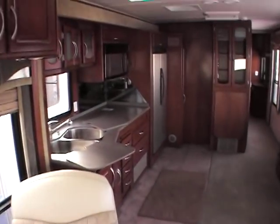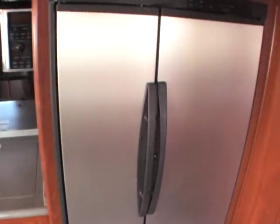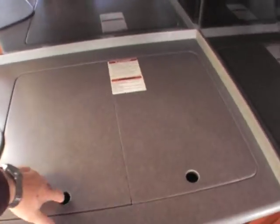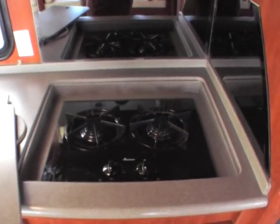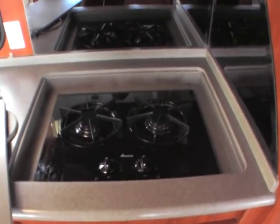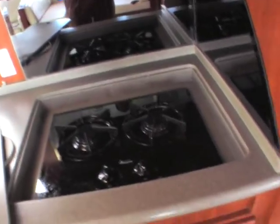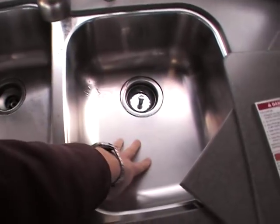You've got leather chairs, solid surface countertop, double door refrigerator — it's about a 12 cubic foot refrigerator.